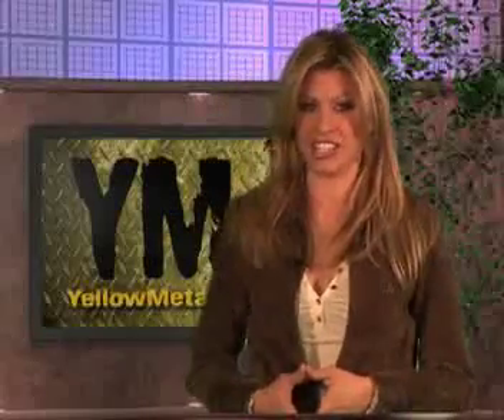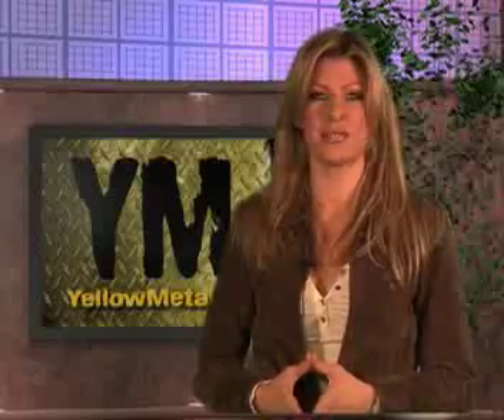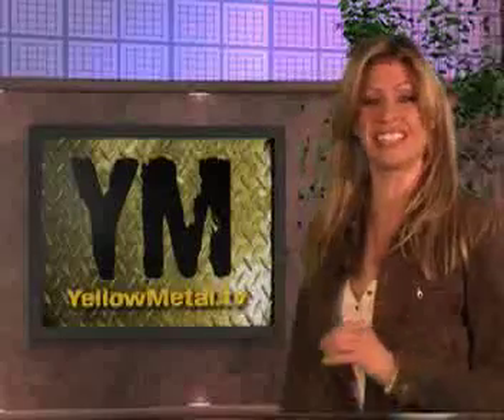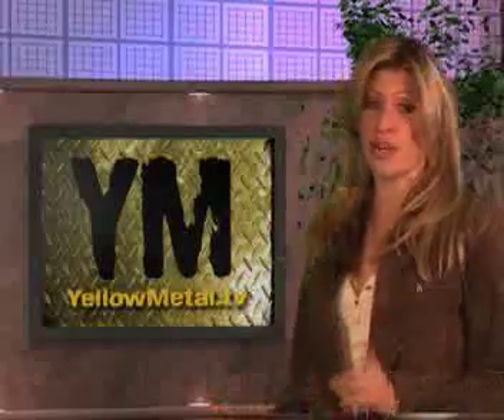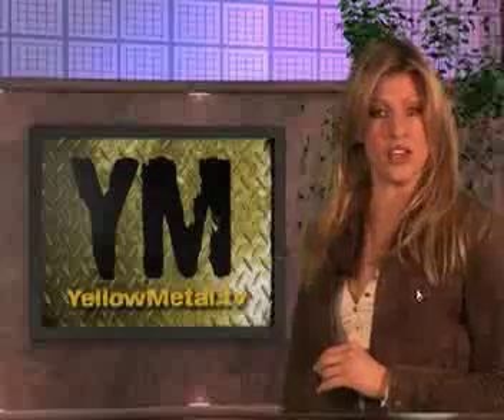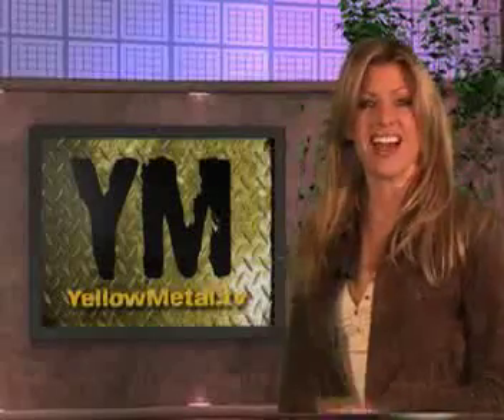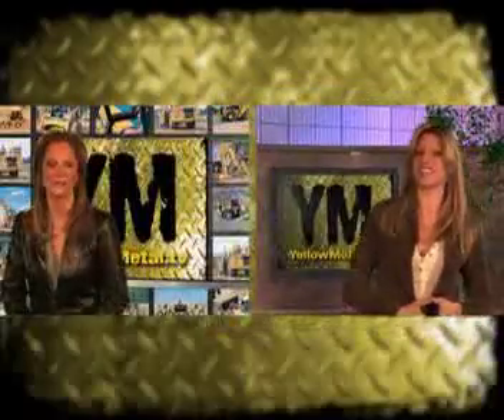All these high-tech gadgets are just simply unbelievable. Here at Yellow Metal TV, it's part of our job to keep you posted weekly on the latest tech news and how it can improve your life as a heavy equipment operator. Be sure and check back with us each week. I'm MC for Yellow Metal TV.